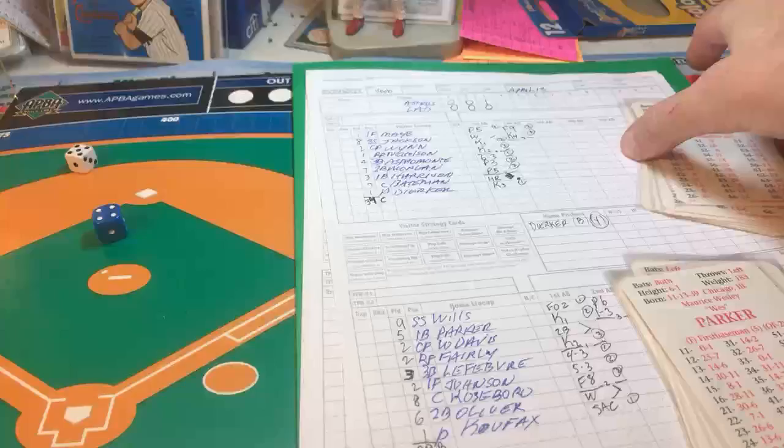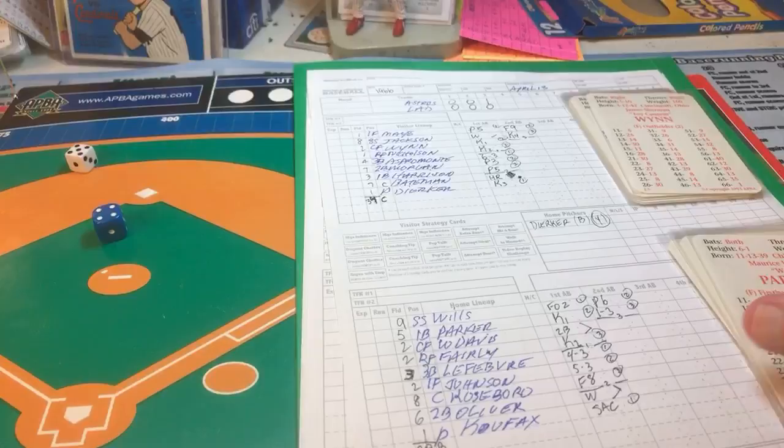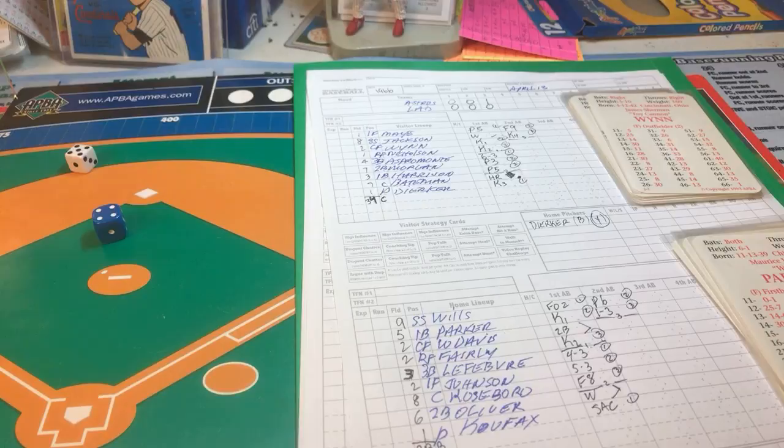We're playing the 1966 Sandy Koufax season, game one against the Astros. We started with three innings of APBA tutorial and now we're moving forward, replaying the '66 Koufax season to compare and contrast some stats. Picking up in the top of the fourth inning, James 'Toy Cannon' Wynn is batting.